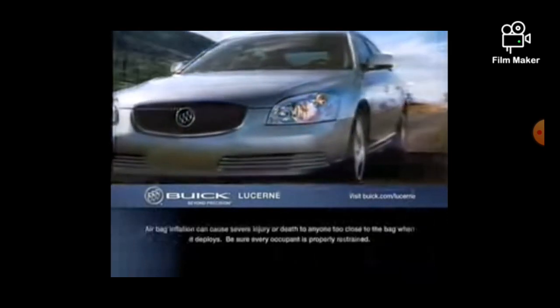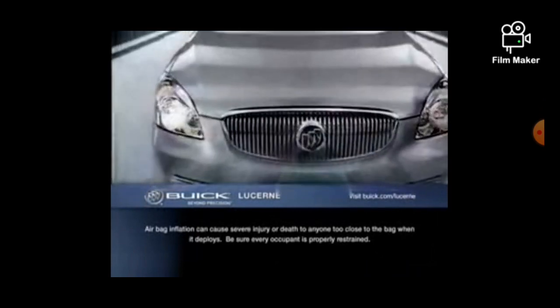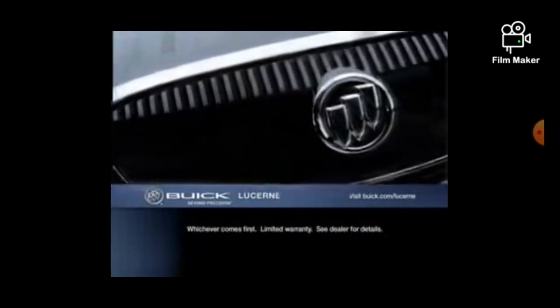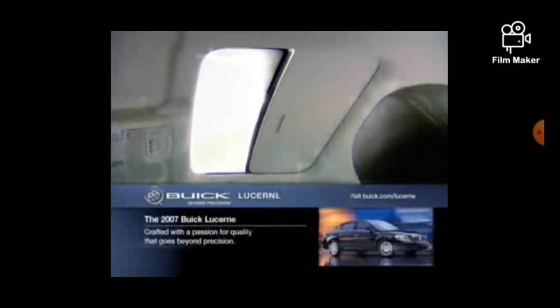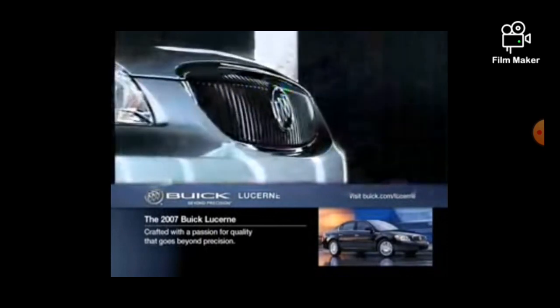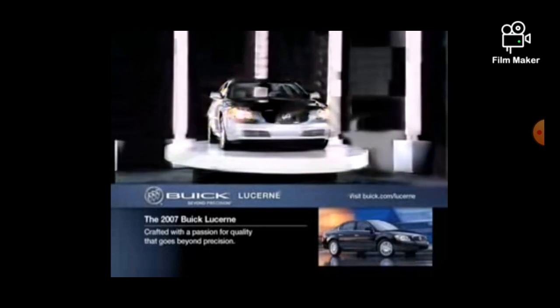We don't plan to stop innovating, testing, and refining. Because from the very oldest member of your family to the very youngest, we want to help all of you stay safe and secure. What does all this mean to go beyond precision? It means all the quality built into Lucerne is designed to accomplish a few very simple things: to help keep the driver and passengers comfortable, relaxed, informed, entertained, in control, protected, and inspired. Welcome to the 2007 Buick Lucerne — crafted with a passion for quality that goes beyond precision.